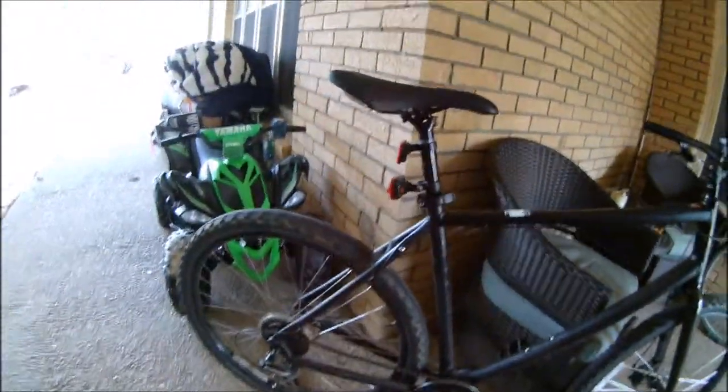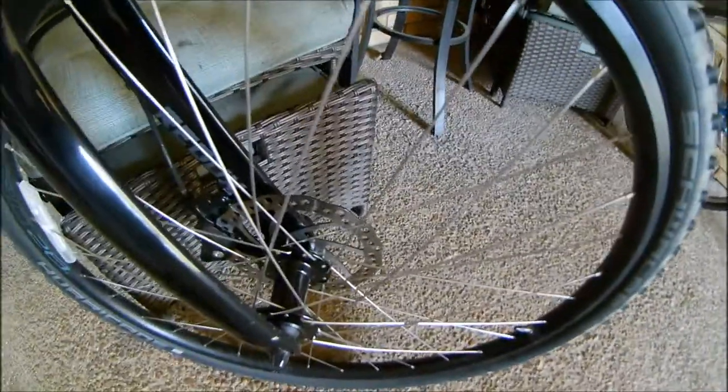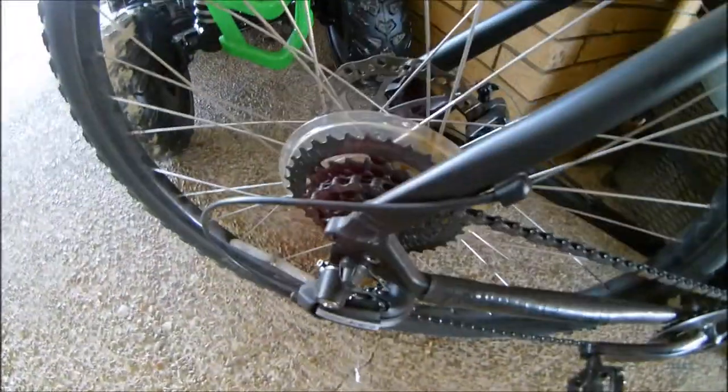The first bike that I bought on February 11th, 2016 was this Raleigh Redux. As you can see, it has disc brakes, it has a one-by drivetrain — one by eight — and it is 27.5 inch.